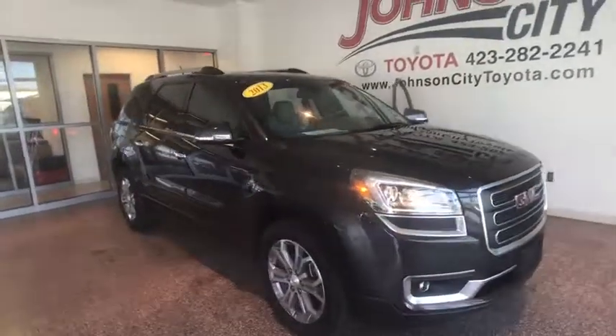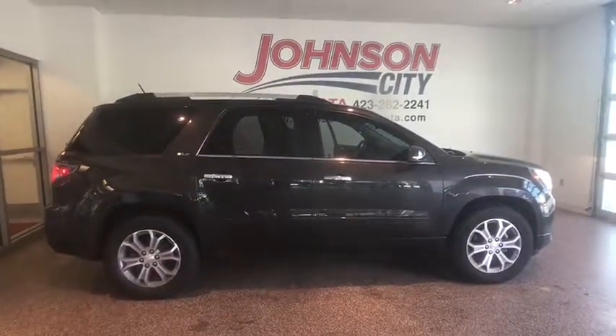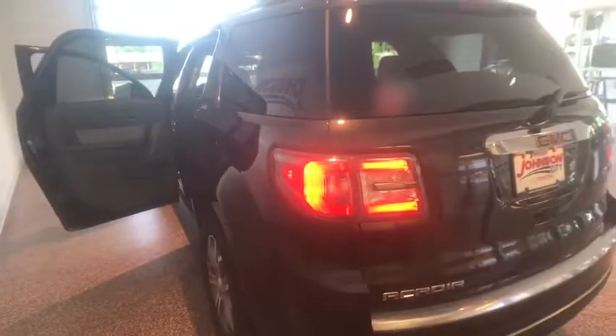The 2013 GMC Acadia. The GMC Acadia is great capability coupled with exceptional safety, offering better highway fuel economy than any other eight-passenger SUV, advanced technology and thoughtful ergonomics. The Acadia is a premium utility that rejects compromise.